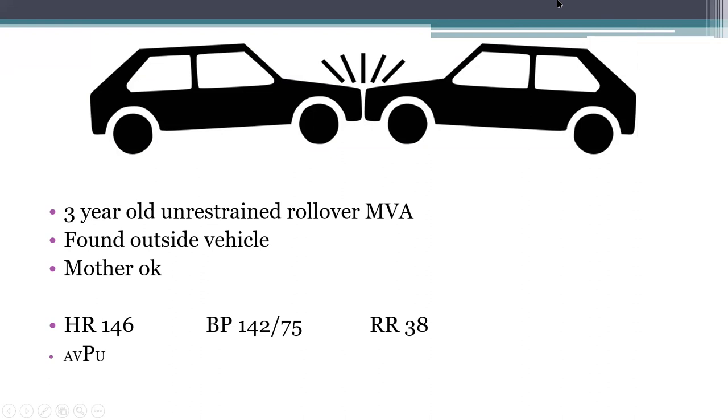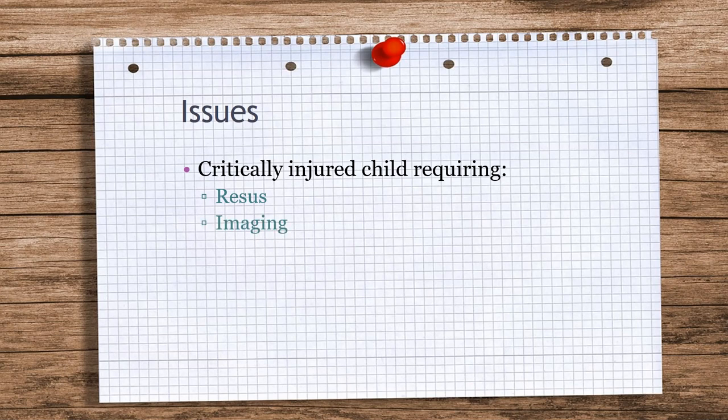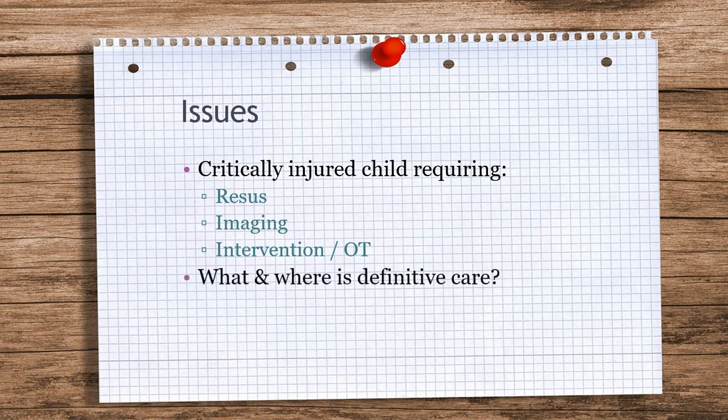This patient needed to be moved. It's always good to list issues for those training for exams — crystallizing things into issues is a good idea with a complex case. For a critically ill child, those issues include: resuscitation; imaging, if you have it in your hospital; intervention, if you have pediatric or neurosurgeons; and a theater, which might require pediatric or pediatrically-trained anesthetists. So what is definitive care when a child comes to an adult center not fitted out for pediatrics? For us, it was a pediatric tertiary institute about 20 minutes away.